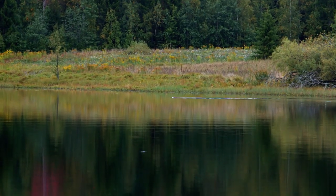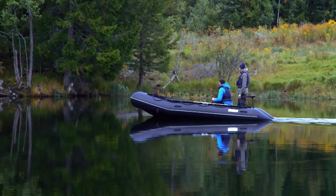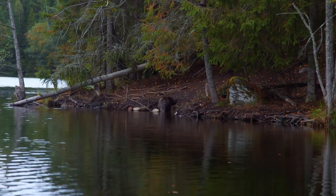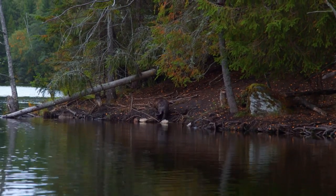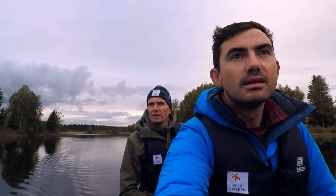After their near extinction in the late 19th century, Eurasian beavers have been slowly reintroduced to central Sweden. Now their numbers are steadily on the rise, with over 150,000 living in the wild. They spend the warmest months of the year building and repairing their lodges, but it's right now at the end of summer when they are trying to hoard enough fresh branches to keep them fed throughout the winter.